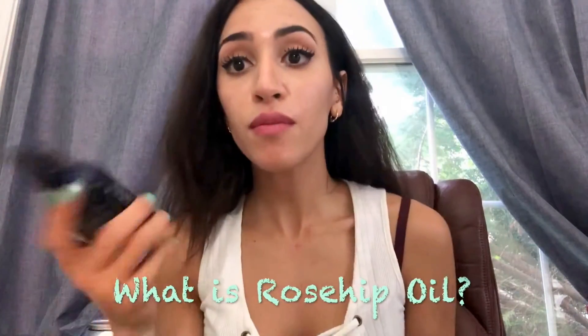So, what is rosehip oil and where does it come from? It comes from the rose flower, but not from the petals — that's the rose essential oil. This rosehip seed oil comes from the fruit, the seed and fruit left behind after the petals fall off the rose. It's cold pressed into this oil, and it's primarily produced in Chile, South America.